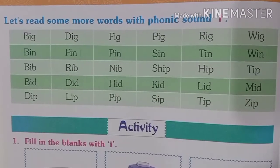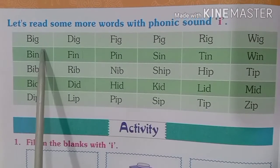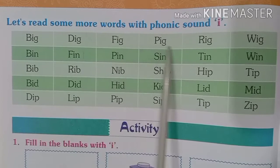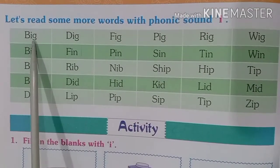Let us read some more words with phonic sound I. The first row contains those words which are ending with G.